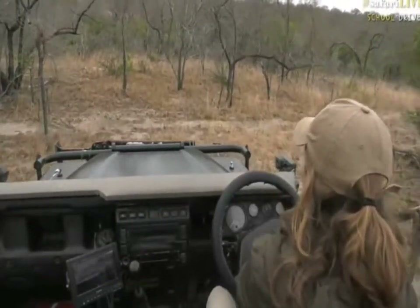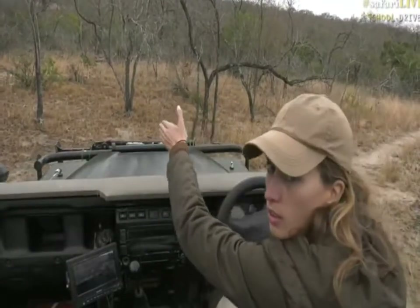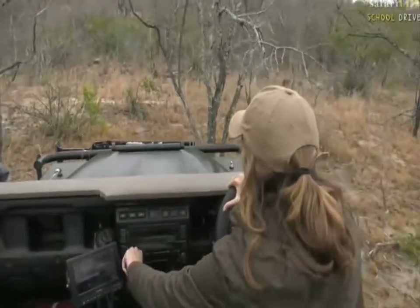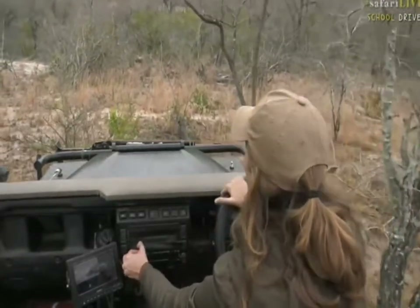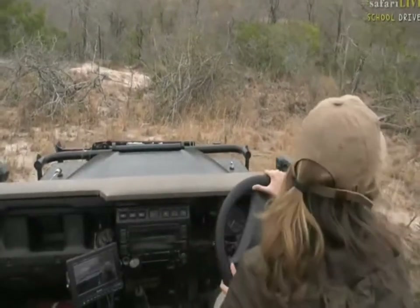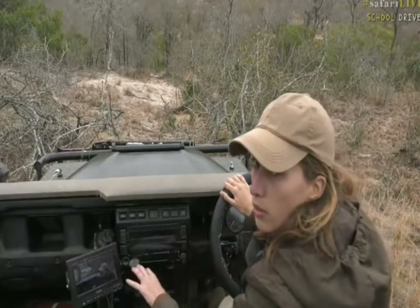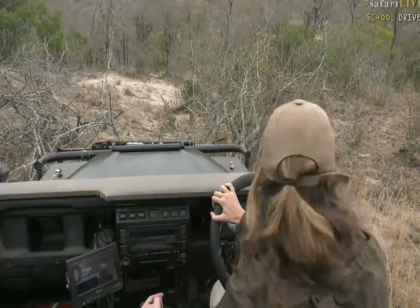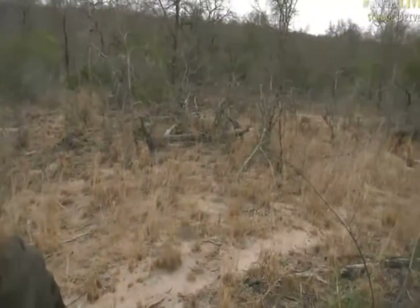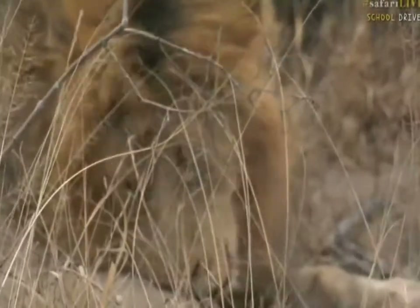Sorry guys, I'm just talking to Zenzo to try and find out how we're going to park — that's going to make it easier for everyone to have a look at this beautiful male lion that's right next to us. Okay, a little bit back. We're going to have a look in just a few moments; just want to make sure that we get the best possible view for the camera. There he is — hello boy!